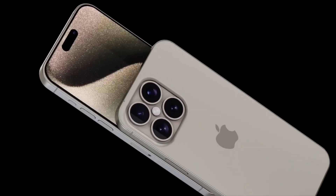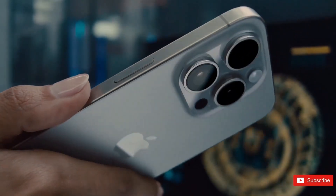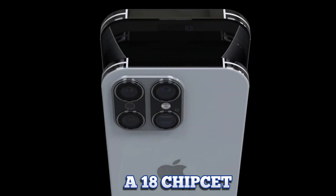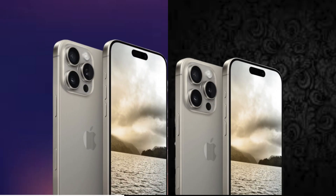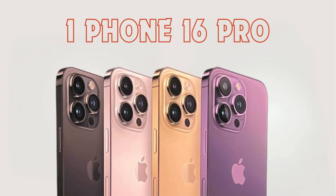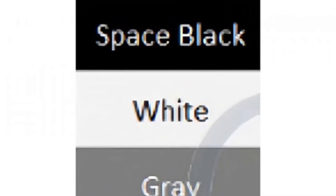Recent rumors suggest that Apple aims to improve battery efficiency with the iPhone 16 by adopting new OLED technology. Samsung Display, a key supplier for Apple, reportedly plans to introduce blue phosphorescence technology in OLED panels. This technological shift from blue fluorescent to blue phosphorescence aims to reduce power consumption without compromising display quality.